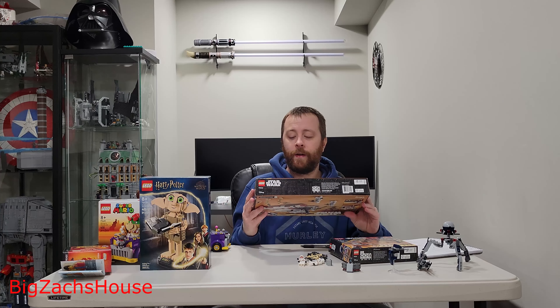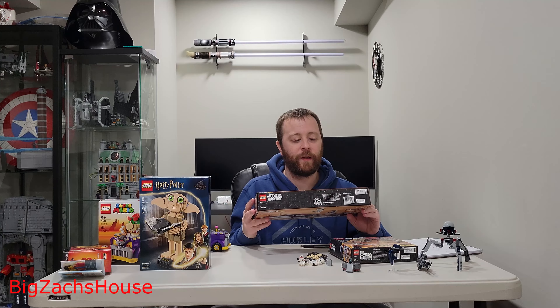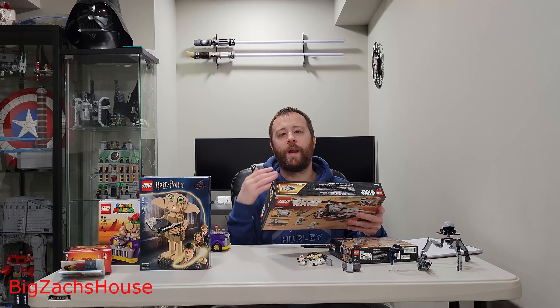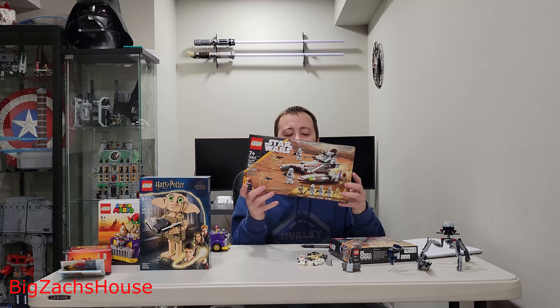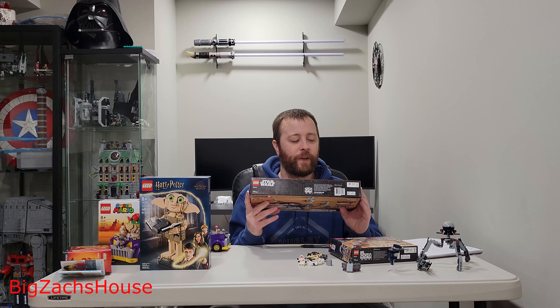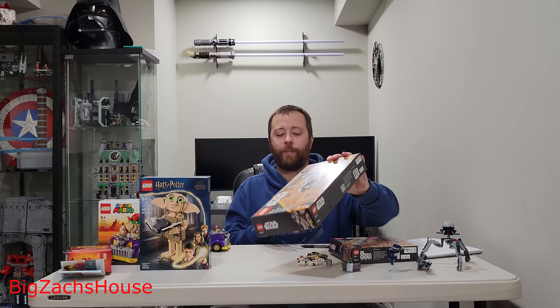Compare that $85 for the X-Jet to the Republic Fighter Tank — 262 pieces, four minifigures. You get a phenomenal Mace Windu and 187th Legion Clone Troopers, which everyone loves. This is a $40 set. 262 pieces, four minifigures, two Battle Droids. That's a solid price there.